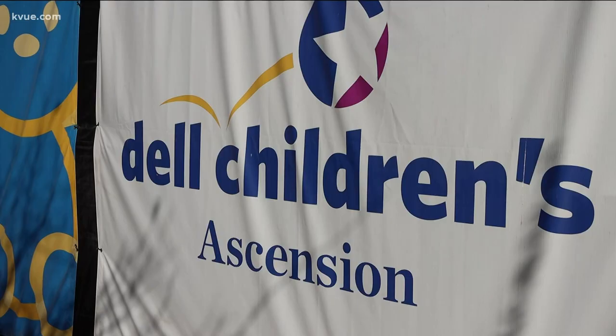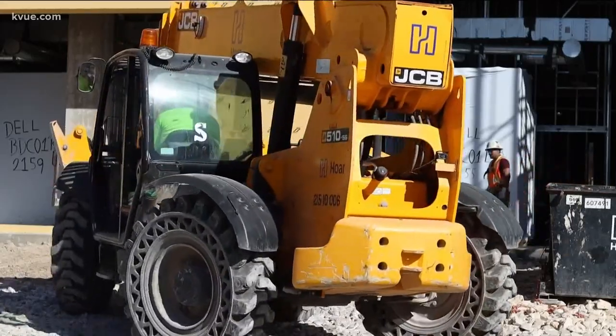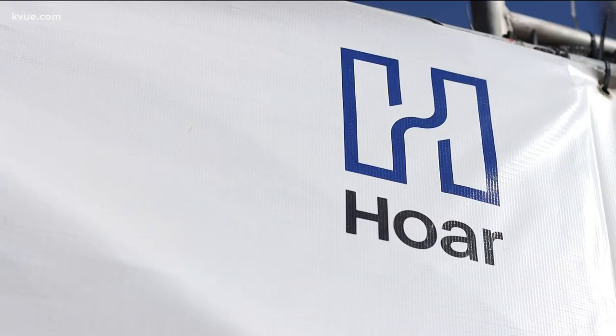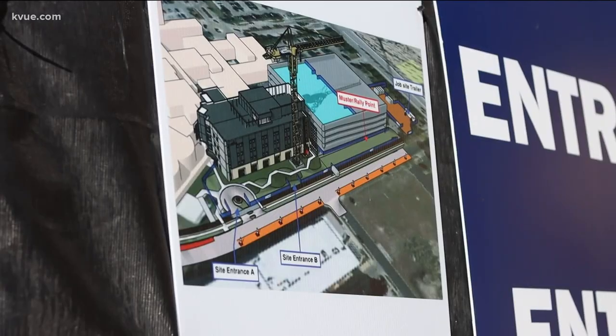At about 7 a.m., the silence at Dell Children's Medical Center is broken. Construction workers are ready to work. Construction company VP Jeff Light says they're adding a fourth tower to the hospital — 72 beds that will eventually be patient rooms for children in need. It's a big project, but they're faced with an even bigger problem.